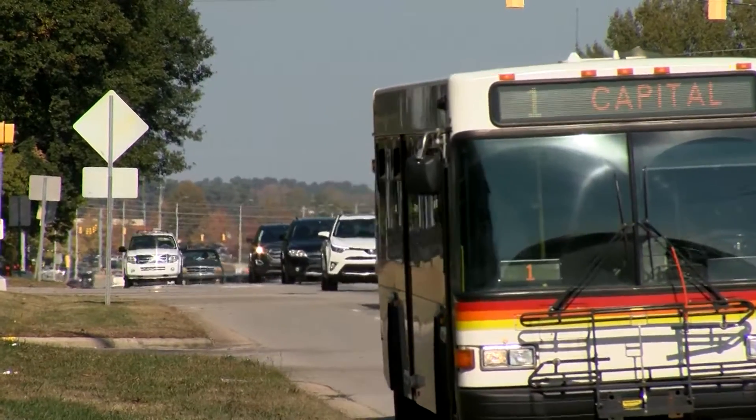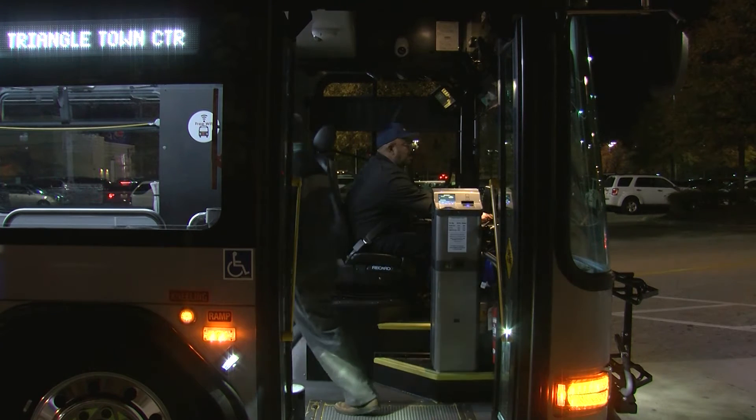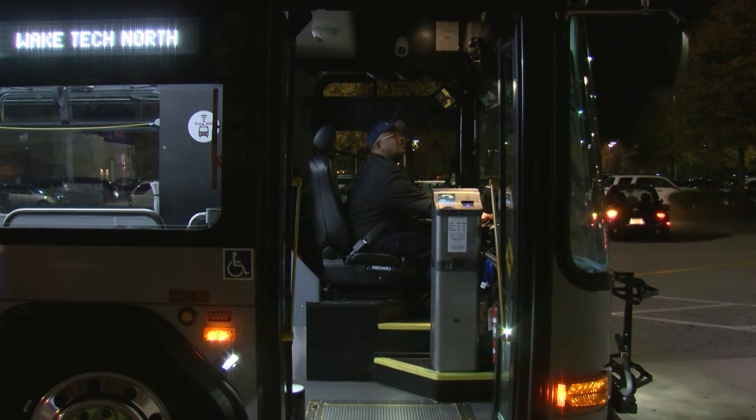It runs from 5 a.m. in the morning until midnight. So if you work an early morning shift, or say you work at a restaurant and get off at 10 p.m. and need to get home, this route has you covered.